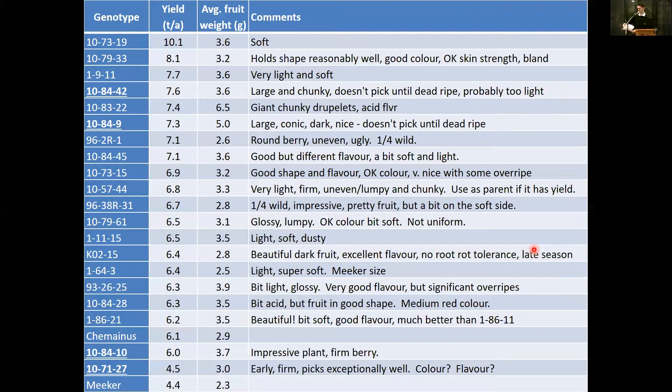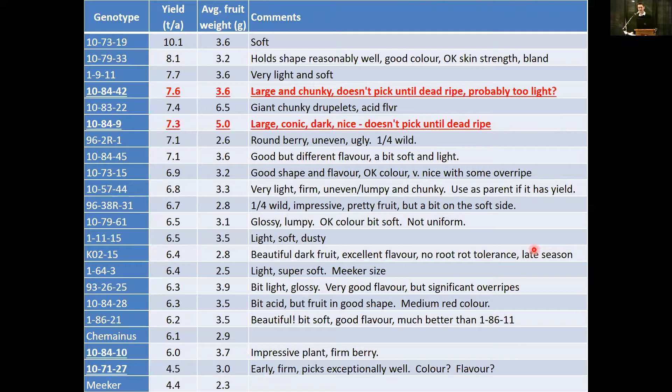Looking at four genotypes from the 2015 yield trials at Clearbrook — the first year of seeing them in good production. The first to highlight is 1084-42, which has very large, chunky, thick droplets, so the berry is likely going to be a heavy berry. It didn't seem to pick until dead ripe, which means machine harvestability might not be optimal, though he was only harvesting every three days — it might be a different story harvesting every two days as is more common in industry. Another selection, 1084-9, is a large berry but also may not pick as well as required. He is quite excited about this one and it's getting into propagation to move it forward for further evaluation.